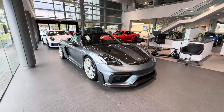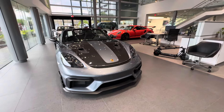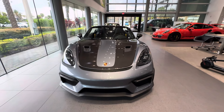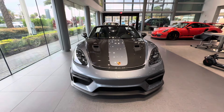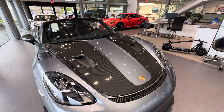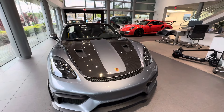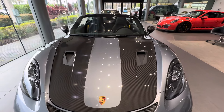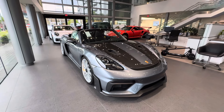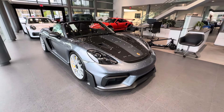This is the open-top version — the Spider RS — the most extreme interpretation of the 718. It features many carbon fiber body panels on both the hood and the fenders. This specific car has the Weissach package, which normally includes a fully exposed carbon hood. This one is optioned with a center stripe painted by Porsche on the carbon fiber — beautiful craftsmanship blending exposed carbon and paint. The color is Vanadium Gray Metallic, a new color introduced on the 718 Spider RS and now also available on the 992 Generation 2.